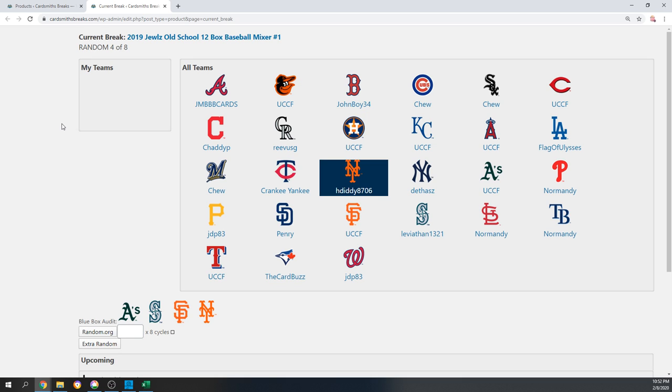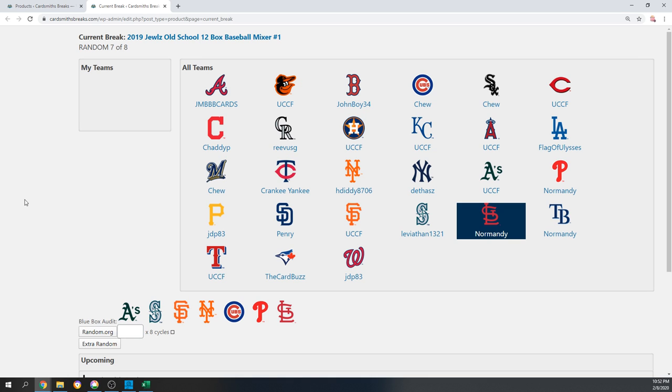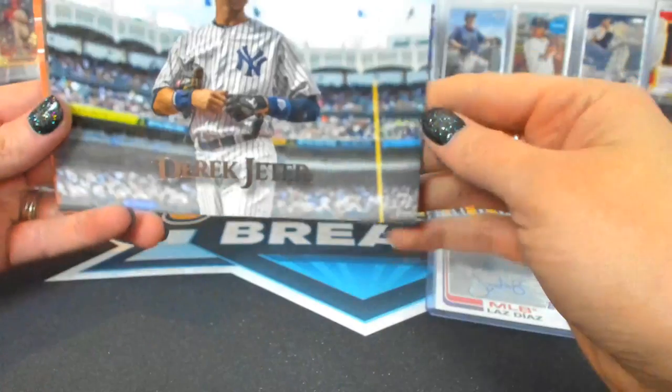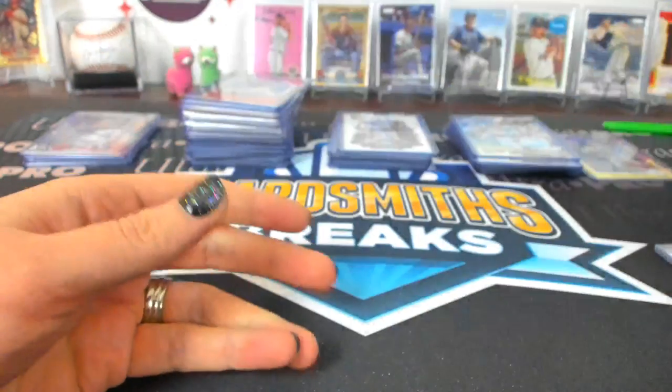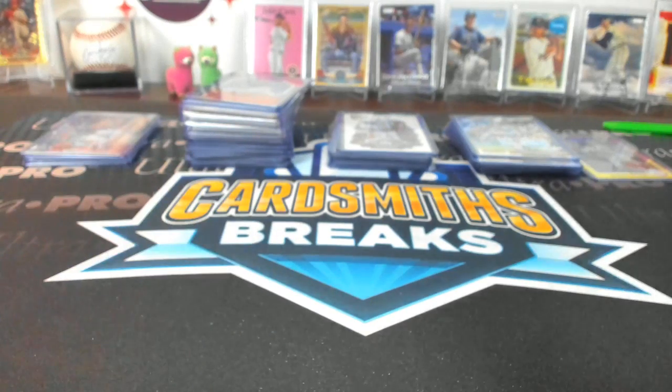That's it. Seven — the Cardinals will get the box toppers. And number eight, UCCF with Houston, gets the umpire auto. So the Cardinals get toppers and Houston gets the umpire auto.